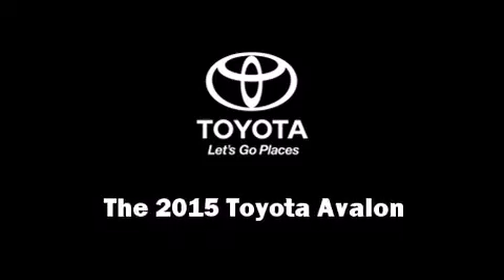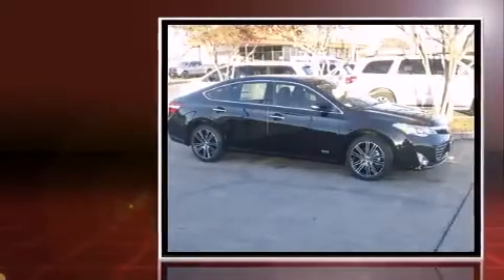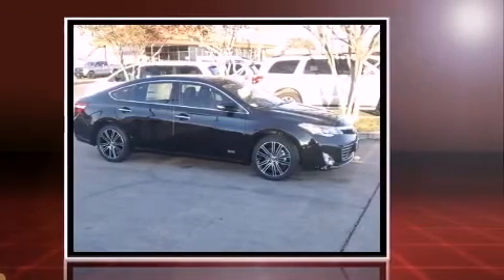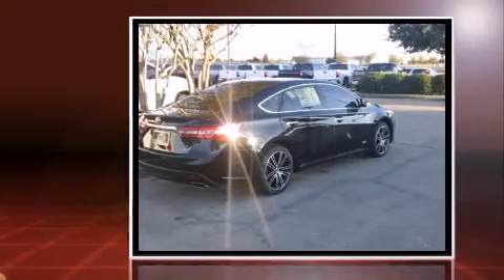Climb inside the 2015 Toyota Avalon. This four-door, five-passenger sedan provides a satisfying ride for all passengers. A 3.5-liter V6 engine pairs with a sophisticated six-speed automatic transmission, and for added security, Dynamic Stability Control supplements the drivetrain.